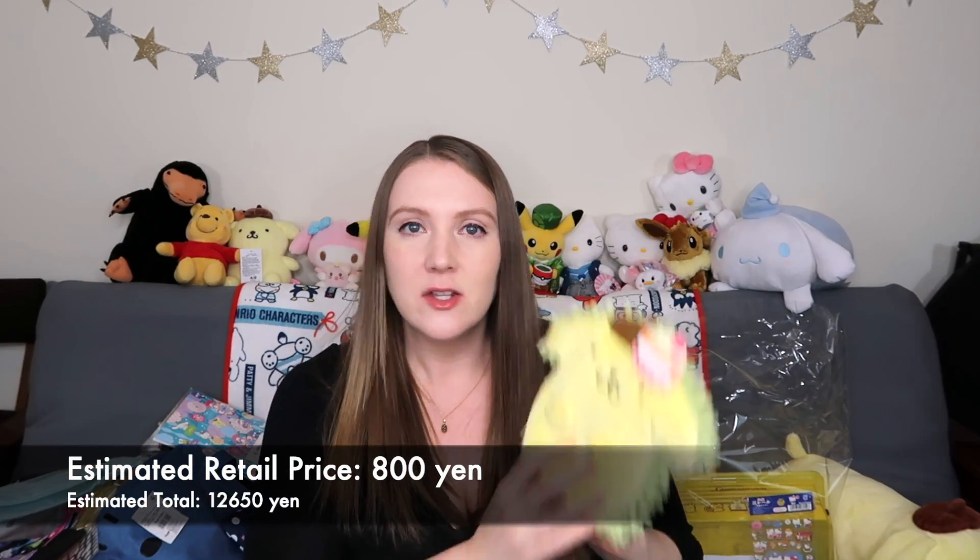Next item is another Pom Pom Purin — it's a little dusting mitt! I would never personally buy something this cute just to dust with, but that's kind of why I love Fukubukuro — I don't have to pay full price for something I'm going to ruin. And then the next item, which you guys already saw peeking out, is a cute Pom Pom Purin storage box. Sanrio items are always more expensive than they need to be; this box probably costs at least 1,000 yen in store, but I really like it.